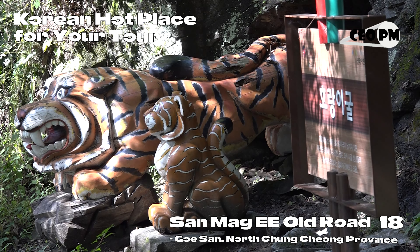Nearby there was a rock called Mabawai. It is said that it represents the hawk's head soaring in the sky.